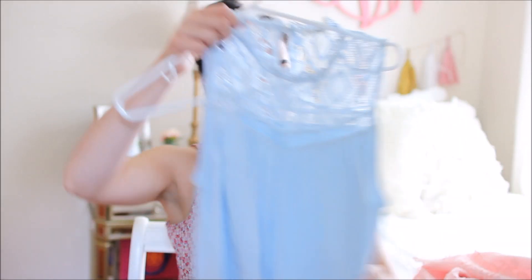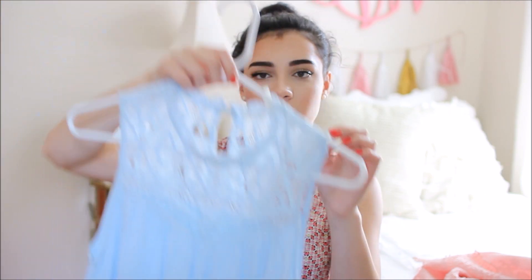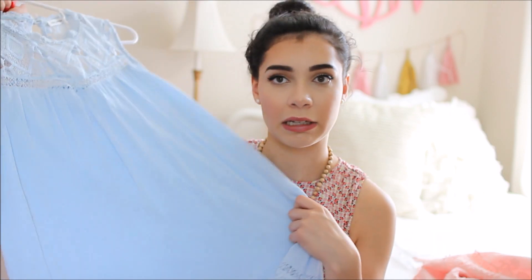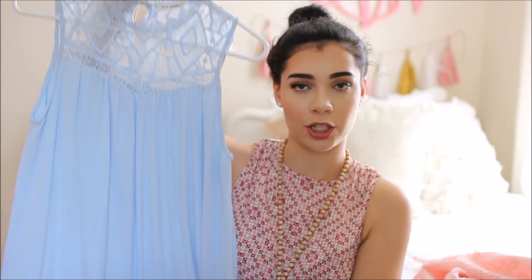I have two more dresses to show. The first one is light blue with crochet detail all along the top and some crochet detail lower down as well. It's from a store called Versona — there's only one near me but they do have a website. I love this dress and the color. This is what I wore for my graduation party.